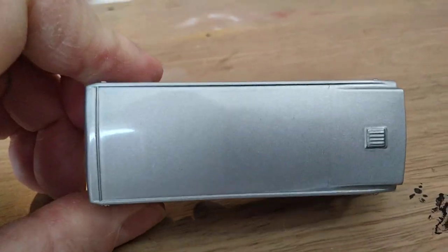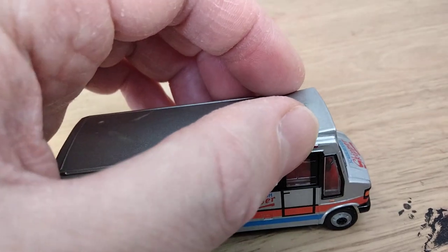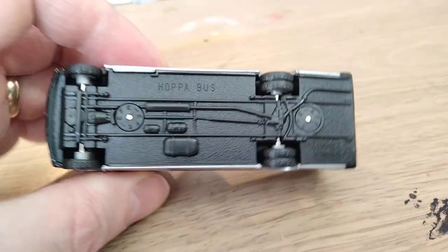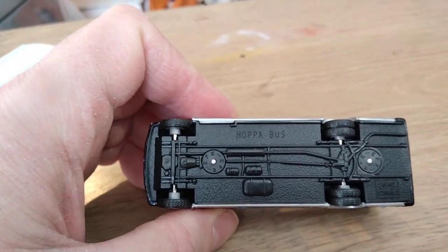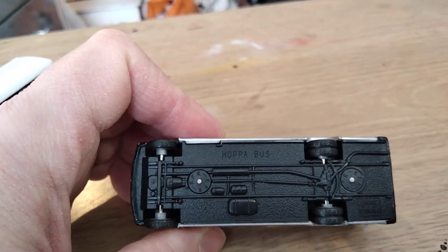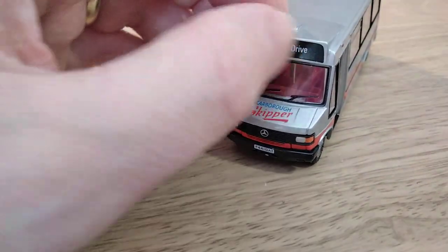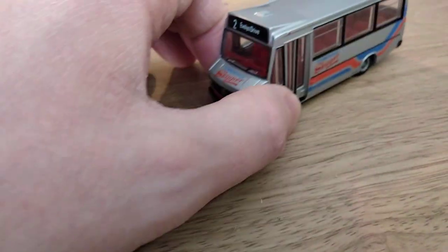Going around to the off side, what looks like a tab to locate the window is actually a representation of the emergency exit handle. It doesn't quite look as effective as it could — a touch of silver paint on that would make it look a lot better. Looking at the roof, deceptively simple, but you've got a little vent on top of the destination box, the destination box itself is nicely shaped, and there's a representation of the marker lights forward and aft. If we turn it over, you've got 'Hopper Bus' stamped on the chassis, plus a representation of the chassis itself and the exhaust system. So a rather nice model all in all, just slightly let down by the flatness of the destination blind — a little bit of relief around the edges would make it look a lot better.